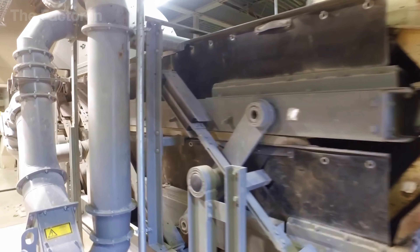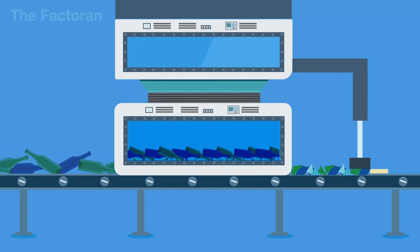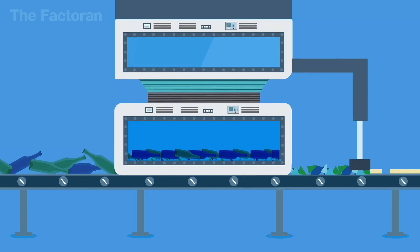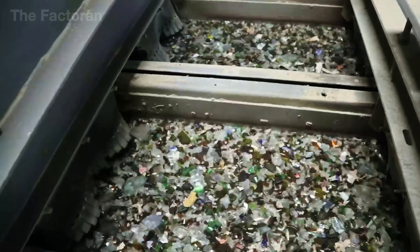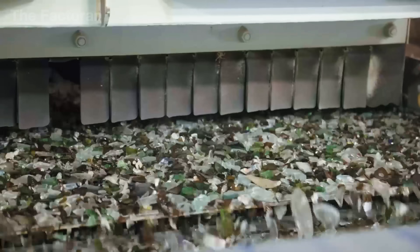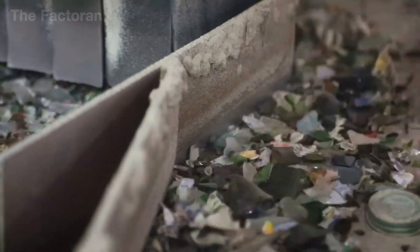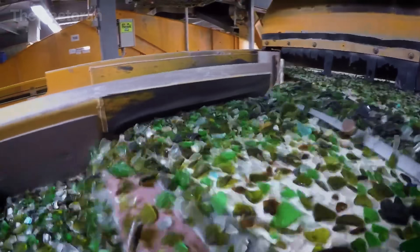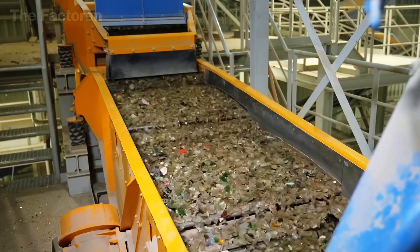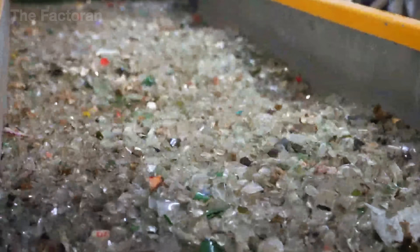Once most contaminants have been removed, the glass moves on to being ground into cullet. Larger pieces are fed into a hammer mill — a massive machine with high-speed rotating hammers that smash the glass until only tiny fragments remain. Any pieces still too big are automatically sent back through the mill until they reach the right size. This creates cullet: fine, sparkling glass particles that melt much faster in the furnace, saving up to 40% of the energy compared to using raw materials like sand or limestone.